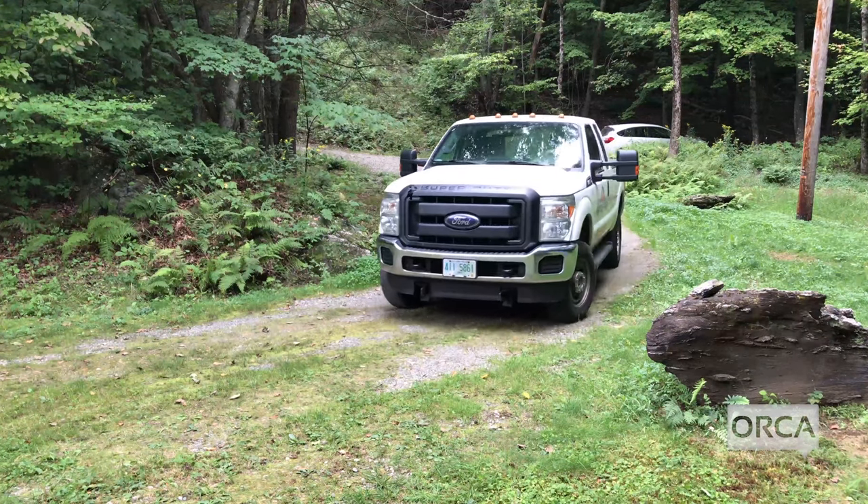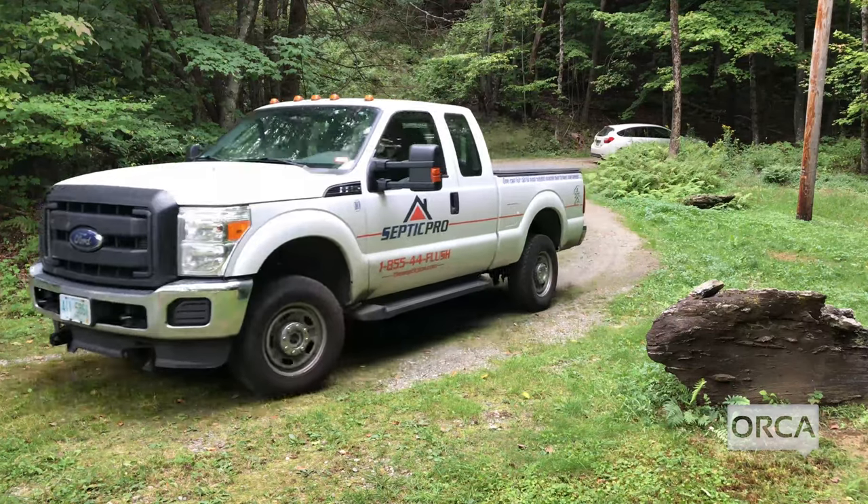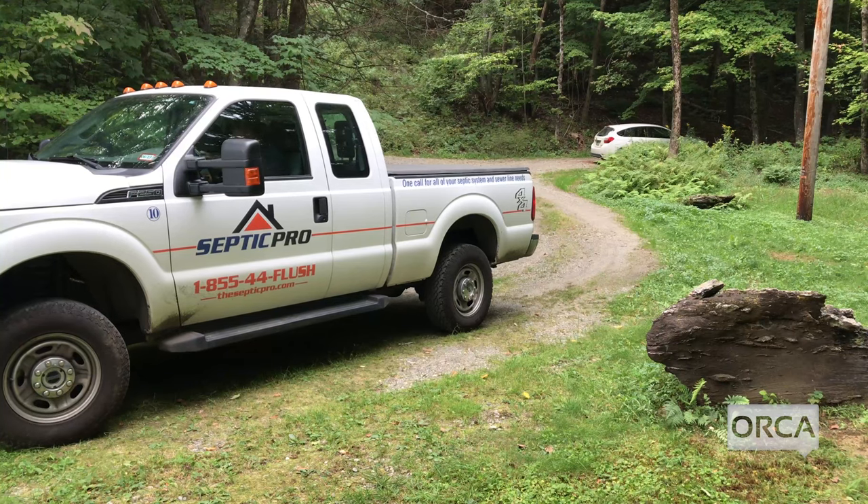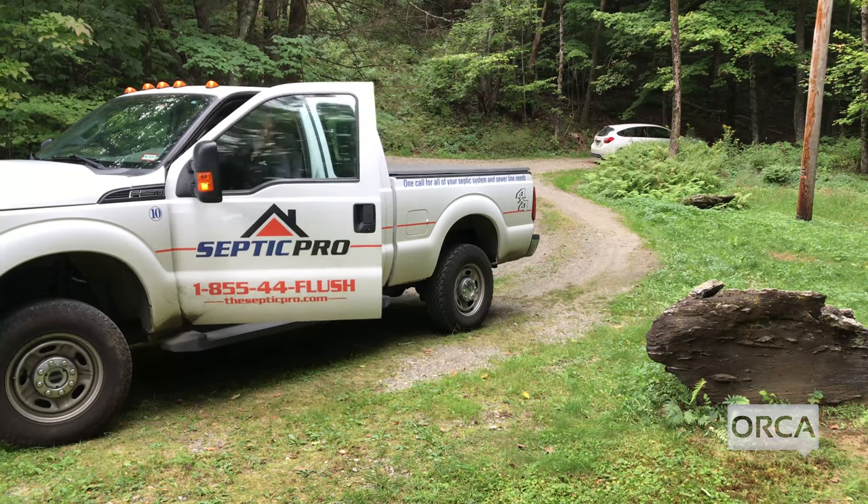We follow licensed site designer Steve Pro of Septic Pro as he inspects a residential septic system to learn more about how to care for your septic system. Most of the service calls we get are from people who put things they shouldn't be putting down in the drains.